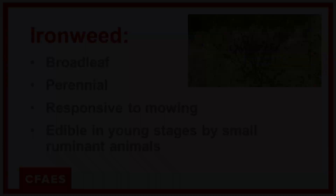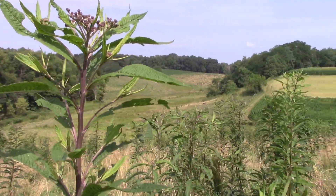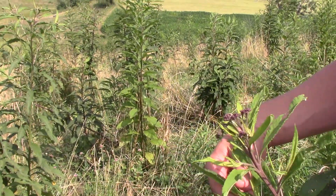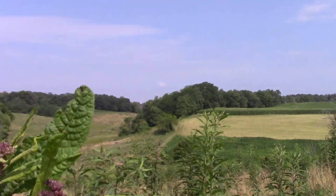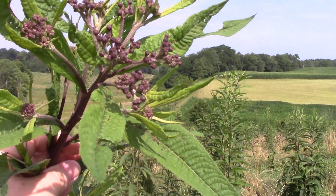So for ironweed, herbicides are available and should be part of the program. Many of our broadleaf herbicides would be sufficient for controlling it. It puts on a purple flower, and right now those flowers really haven't fully developed, but you can see they're growing and getting ready to bloom.